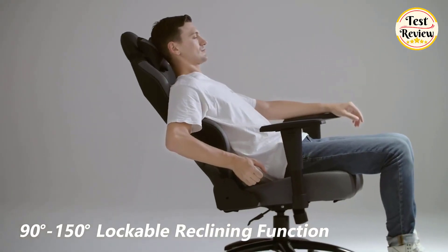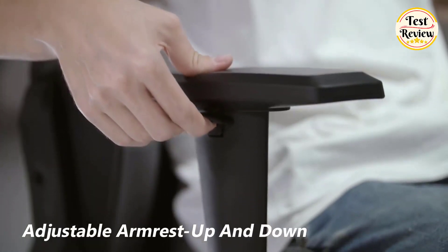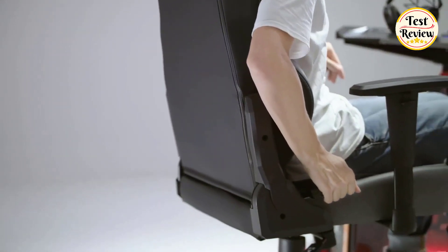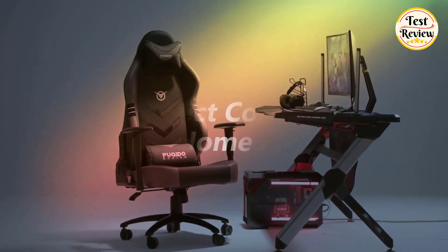Features 90 to 150 degrees backrest adjustment, adjustable seat height, and flexible 3D armrests, suitable for a variety of scenarios. Each part was carefully selected and finished to perfection, offering a first-class seating experience and allowing you to stay comfortable during long hours of work, study, or gaming.